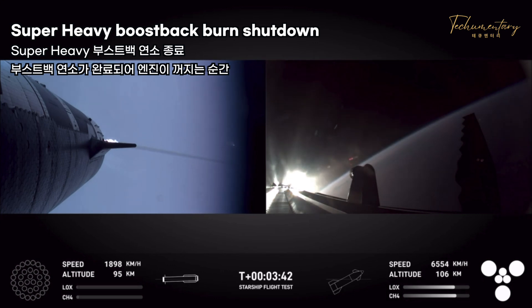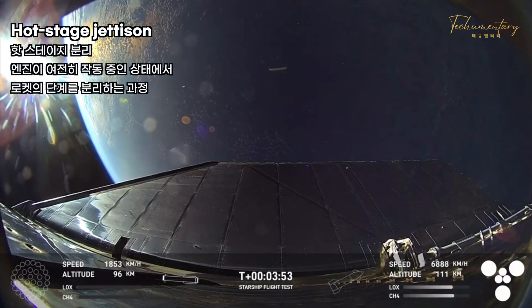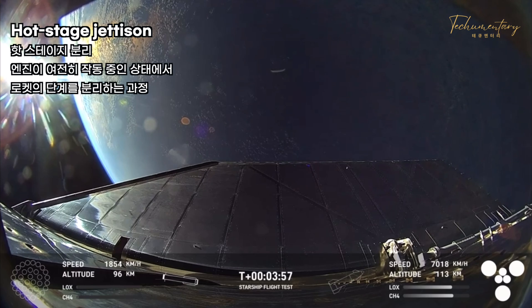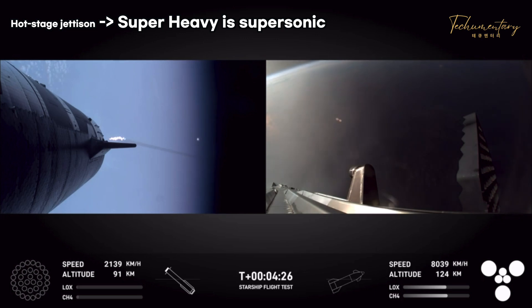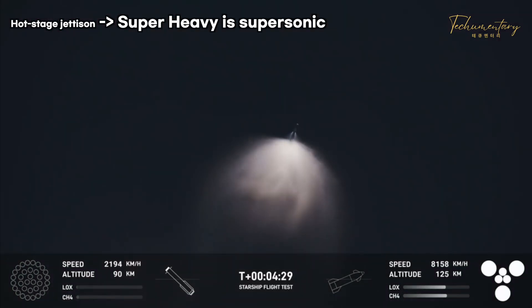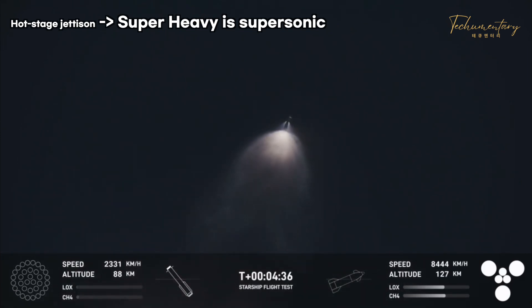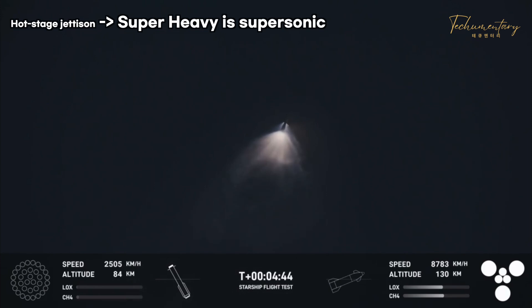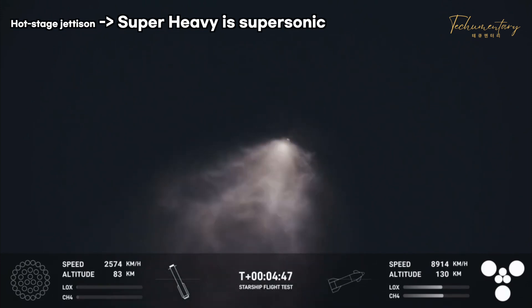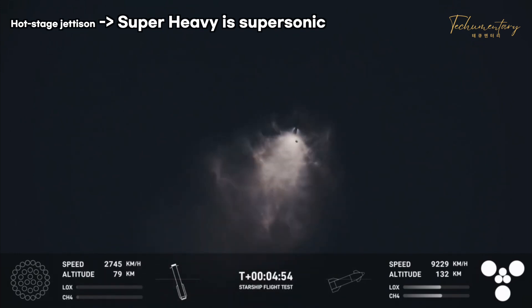Once those are complete, the flight director — booster boost-back shutdown. Flight director is go for booster return. We did hear that the tower is go for catch — that was one of the big criteria we were looking for. Booster is making its way back towards the landing site in order to make that catch attempt at the tower.